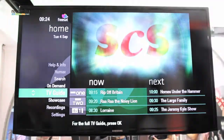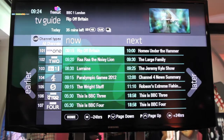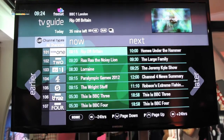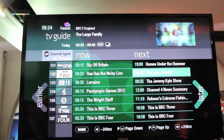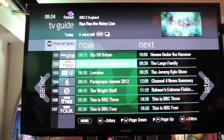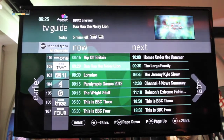Starting with the TV guide — you'll see we've got earlier, now, next, and later clearly flagged. The initial view presented is a now-and-next view, because our research indicated that this is what customers do first when they switch on their television sets.